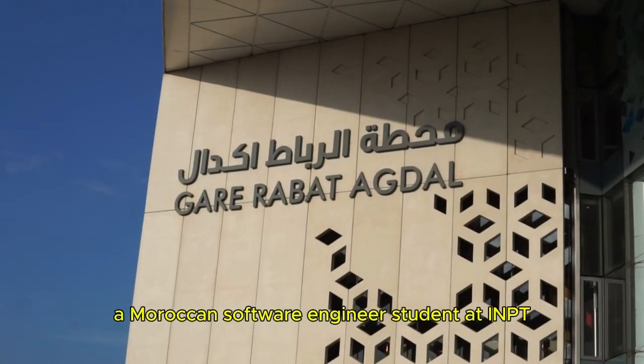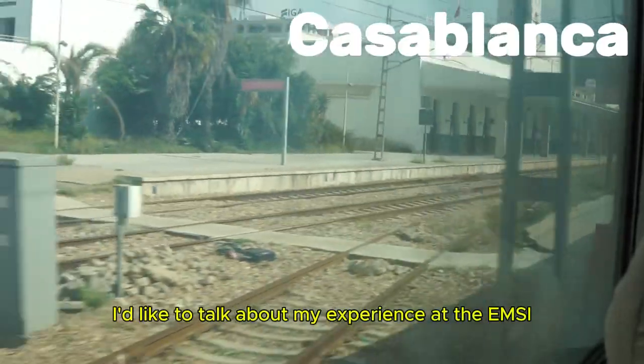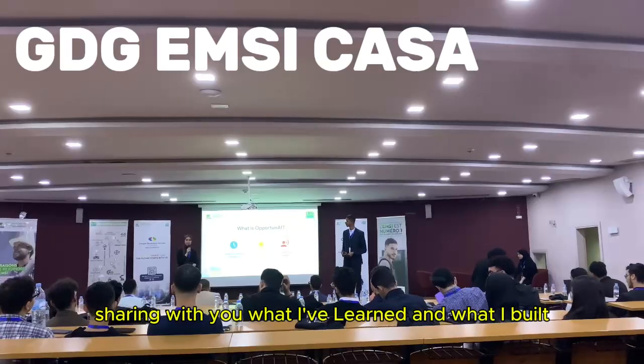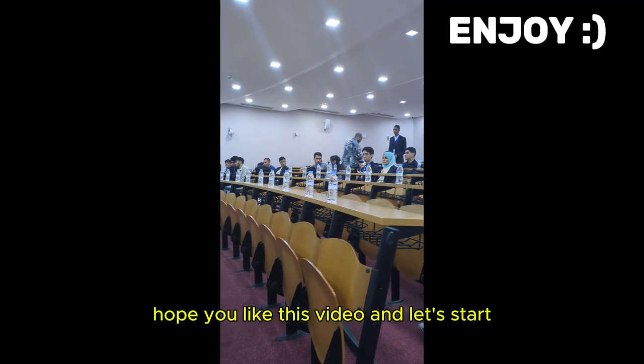Hi, I'm Amin, a Moroccan software engineering student at LiNPT, and today I'd like to talk about my experience at the MCGDG Hackathon, sharing with you what I've learned and what I built. Hope you like this video, and let's start.